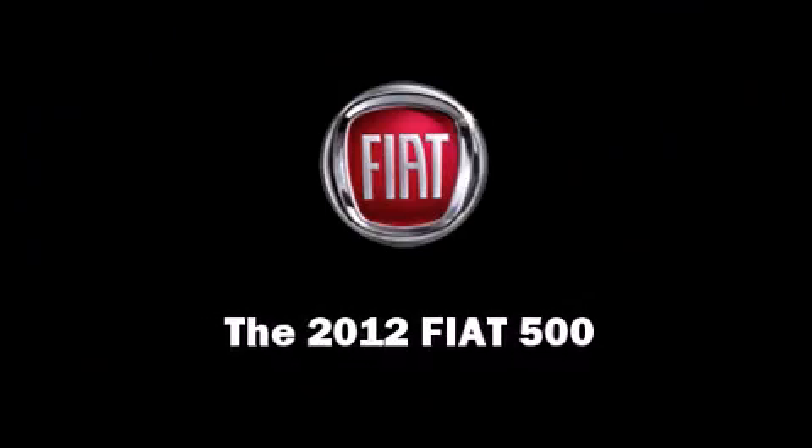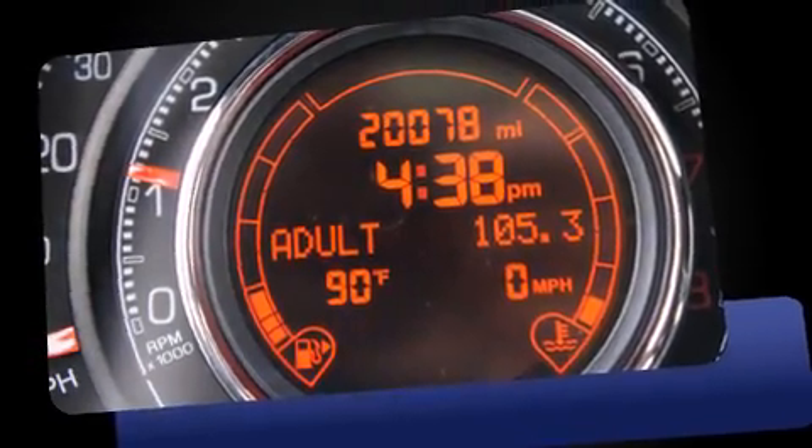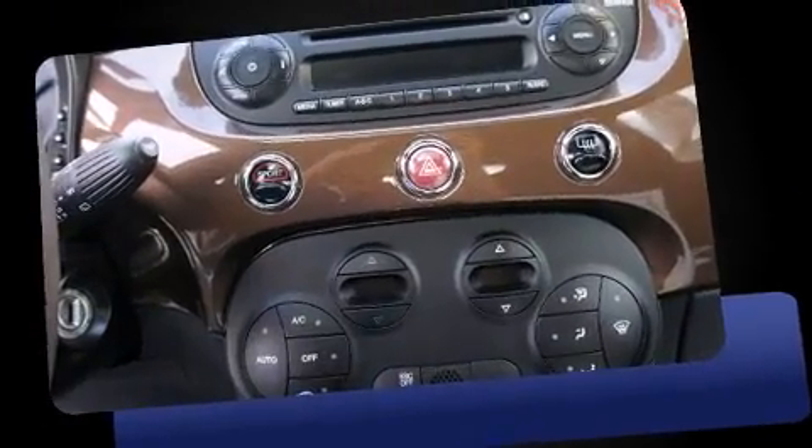This two-door, four-passenger hatchback has not yet reached the 20,000 mile mark. It features a standard transmission, front-wheel drive, and an efficient four-cylinder engine.